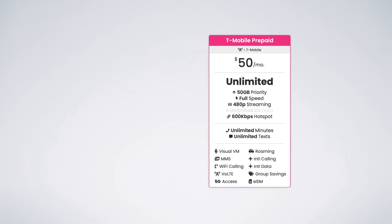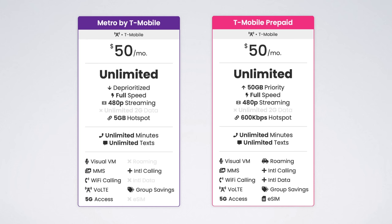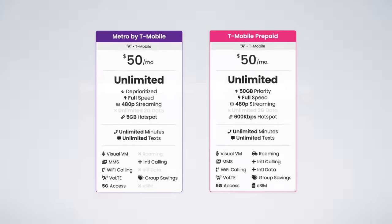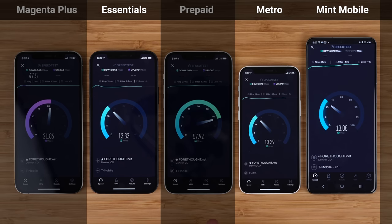Speaking of T-Mobile prepaid, that's actually the main reason Metro's $50 unlimited plan isn't worth it either. The same $50 per month gets you unlimited data on both Metro and T-Mobile prepaid, but there are two key differences. The first difference is in hotspot data — Metro's plan offers 5 gigs of hotspot data at high speeds, as opposed to T-Mobile prepaid, which offers unlimited hotspot data but caps the speed at a slow 600 kilobits per second. The second difference is much more important: T-Mobile prepaid includes priority data, whereas Metro's plan is deprioritized at all times. This means that when the network is busy — such as at a crowded football game, concert, or public event — people with priority data will have faster speeds, while Metro users will have slower speeds.